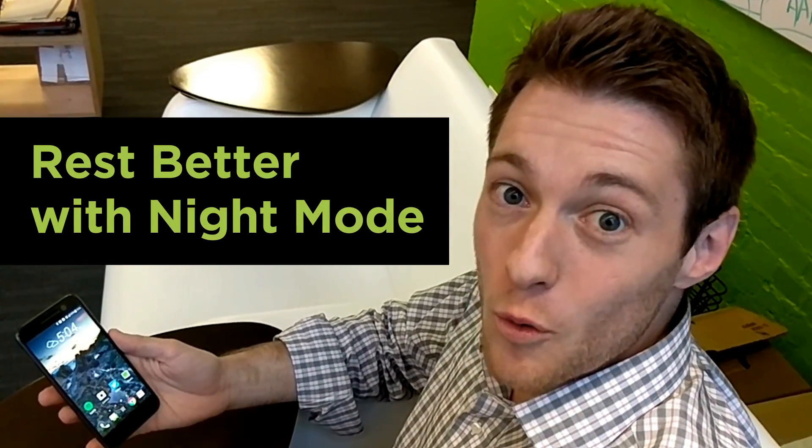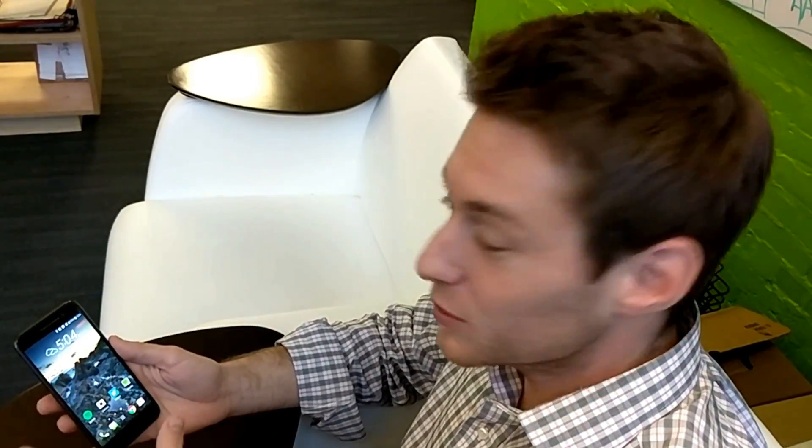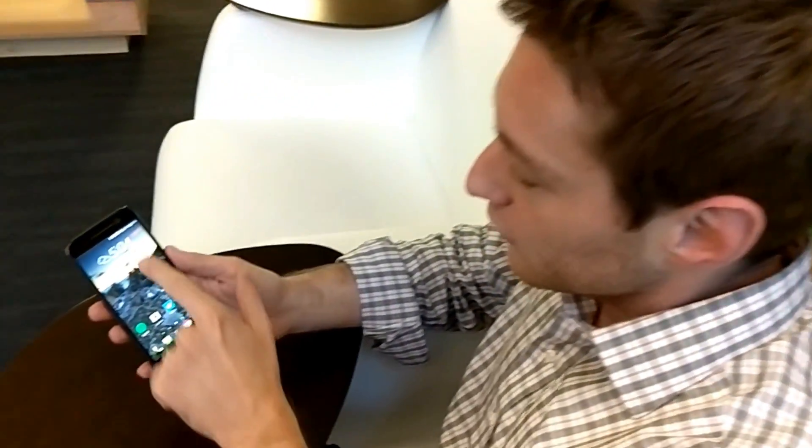It's a known fact that blue light keeps you awake at night when you're looking at your cell phone display, and in Android 7.0 and the HTC 10 there's night mode which combats just that. Let's check it out on the phone.